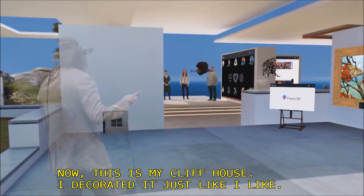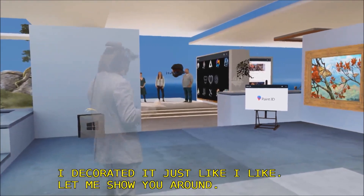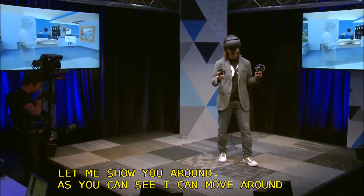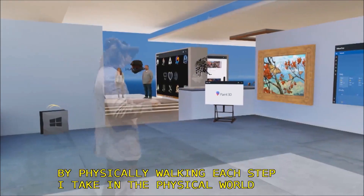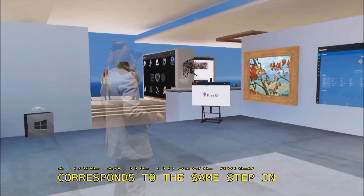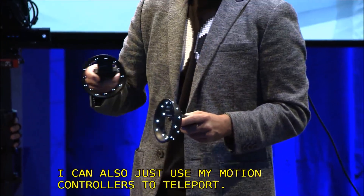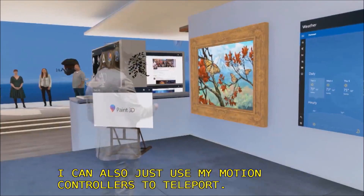As you can see, I can move around physically by walking. Each step I take in the physical world corresponds to the same step in the virtual world. I can also just use my motion controllers to teleport — I can just point to where I want to go, and as soon as I let go, boom, I'm there.